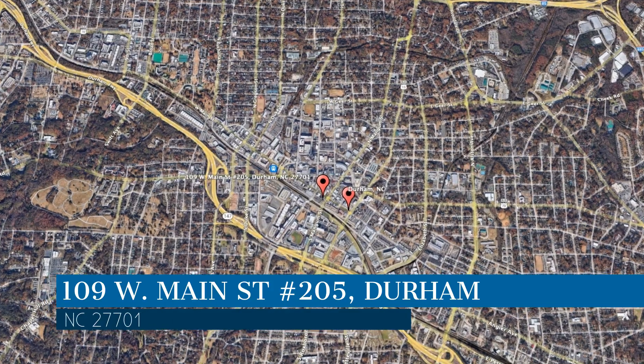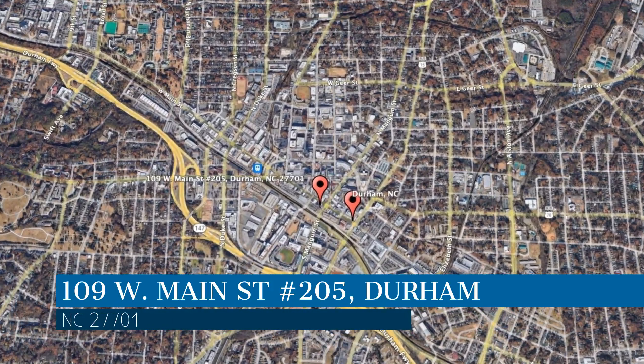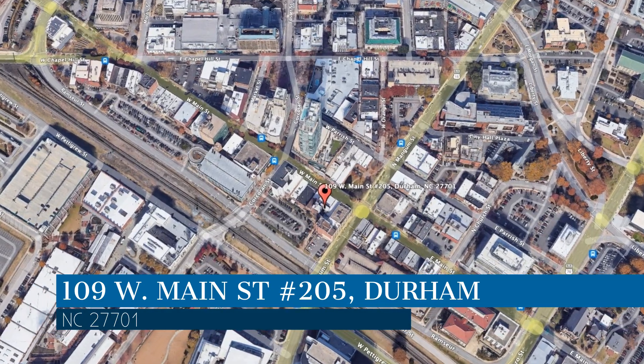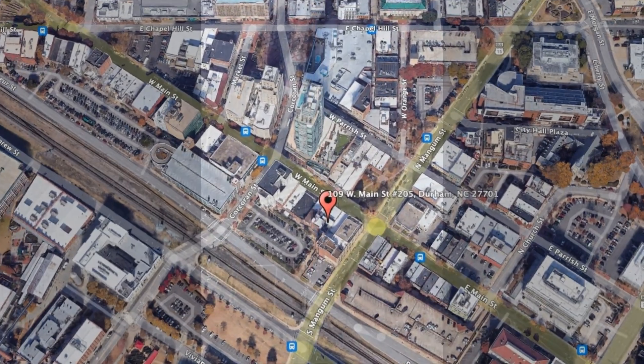This property is located at the address on your screen. We are Gates Management and Realty and we are a leader in Durham property management. Please enjoy this virtual tour.